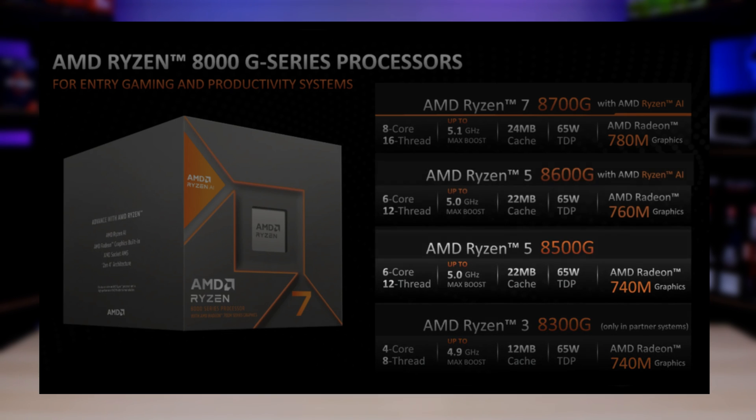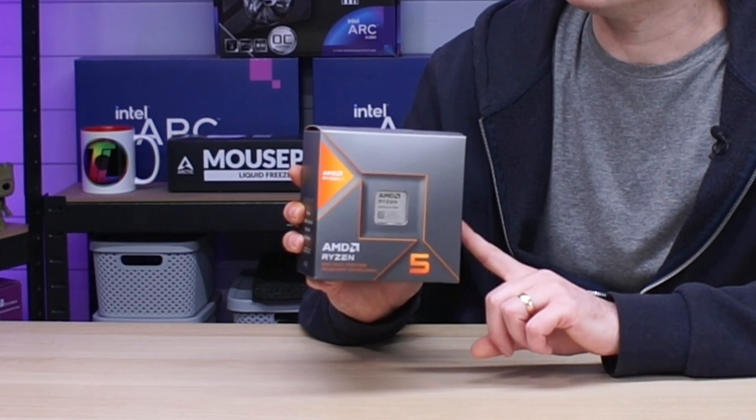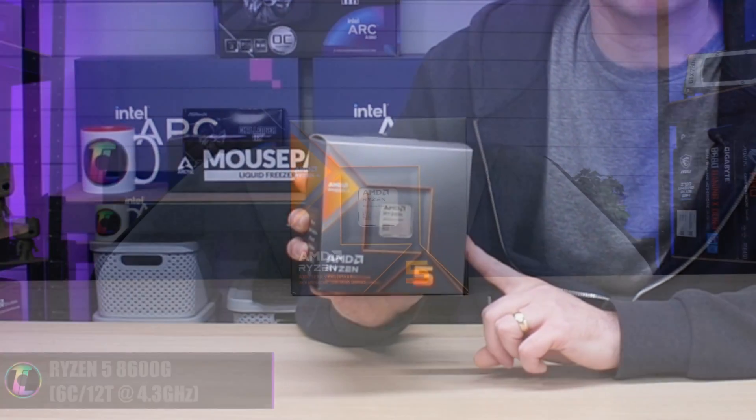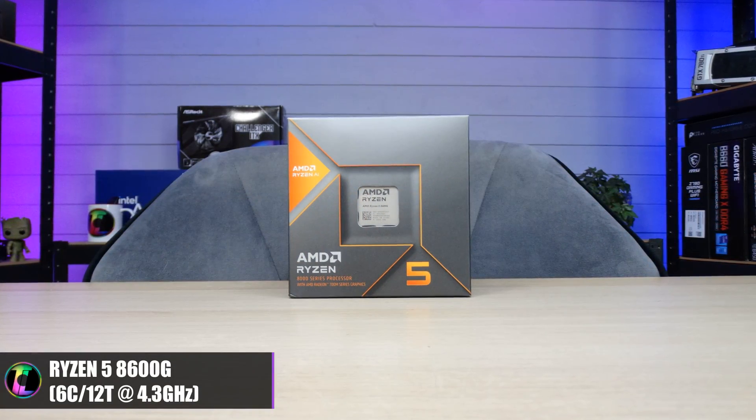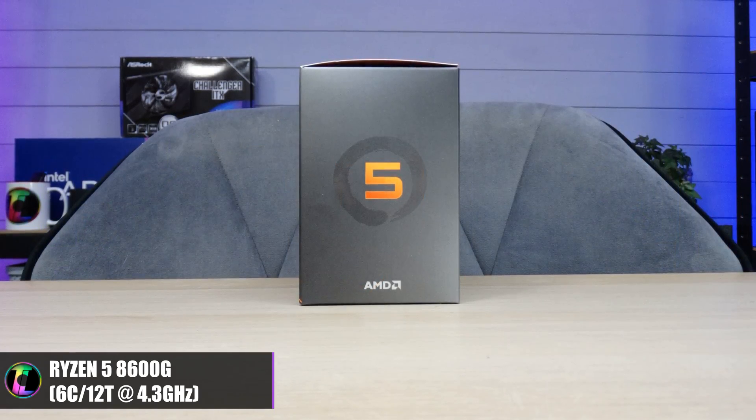Then they have the 8500G, the 8600G, and then it goes up to the Ryzen 7 8700G. Of course they get faster the higher you go up, but the one we actually managed to get hold of sits right in the middle — this is the AMD Ryzen 5 8600G. The reason I chose this one is because it sits right in the middle and it only cost around £200.